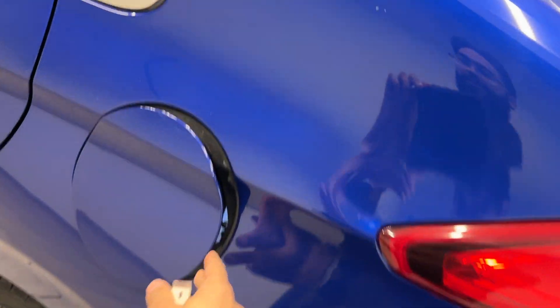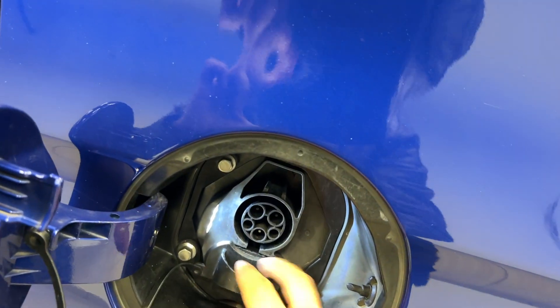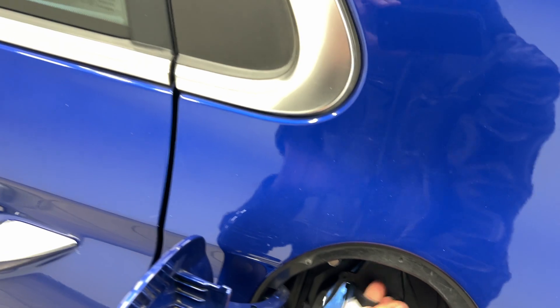We can charge the vehicle on our driver's side. There's a button on the front and we can access the charger — we can actually put the supercharger on this one as well. Very easy to charge and drive. We'll close that up.